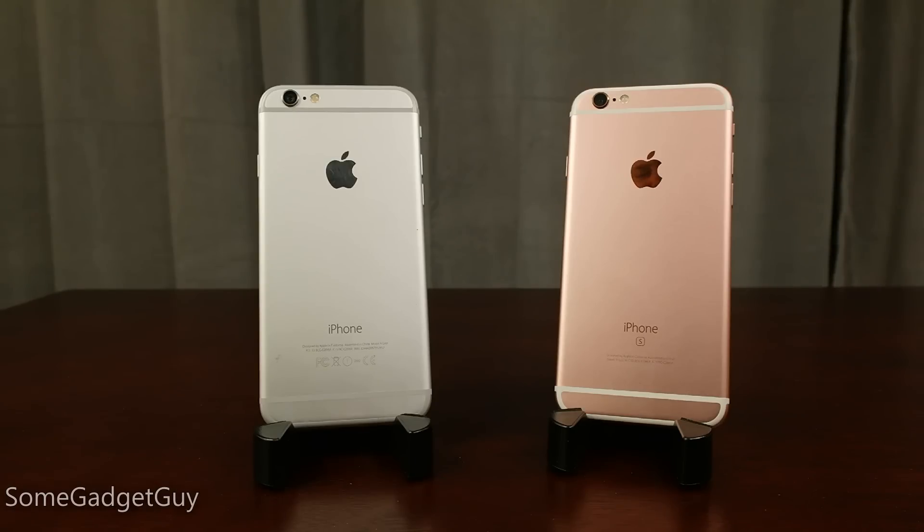Starting off with the hardware, the design remains virtually unchanged from last year's model. The only change we might be able to point to is a 0.1 to 0.2 millimeter increase in the thickness of the casing.